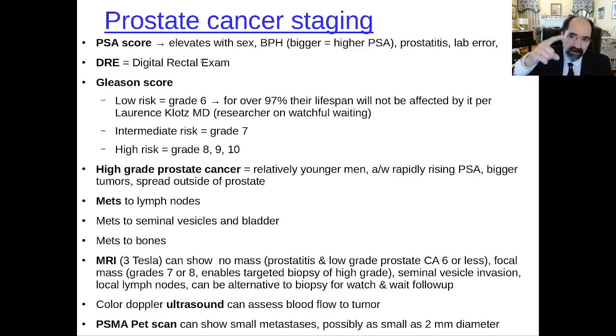The digital rectal exam, or DRE, is sometimes part of the staging — feeling for a nodule in the back of the prostate through the rectal wall. The Gleason score is a very important component of staging prostate cancer. Low risk is six or less; those patients will almost never die from their prostate cancer — one researcher, Lawrence Quotes, said 97% likely it won't affect their lifespan. Intermediate risk is grade seven. High risk is grade eight, very high risk nine or ten. Depending on the Gleason grade, that's going to guide the workup and the treatment.